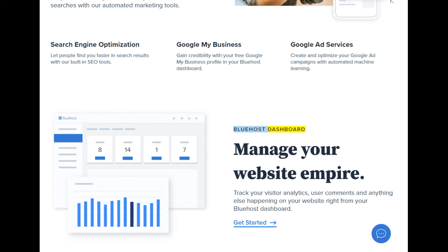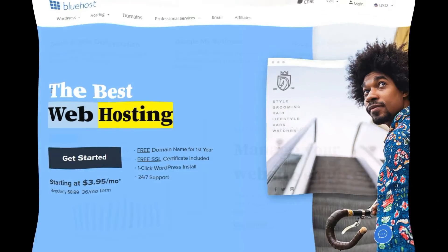Bluehost dashboard — manage your website empire. Track your visitor analytics, user comments, and anything else happening on your website right from your Bluehost dashboard. Get started.